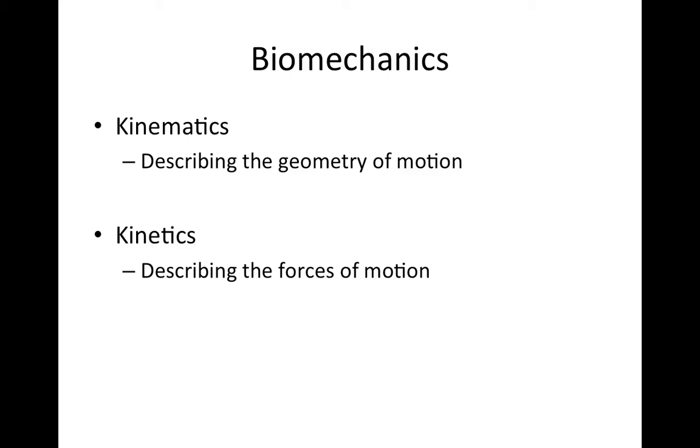With kinetics, we're looking to describe the forces of motion. Kinematics is concerned with the study of motion itself, whereas kinetics is concerned with the study of the forces that are responsible for, or at least associated with, that motion.